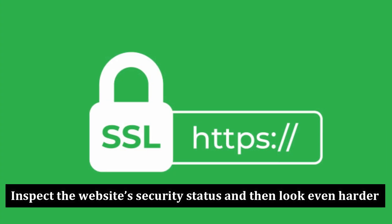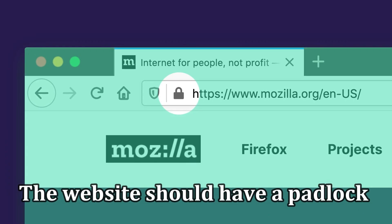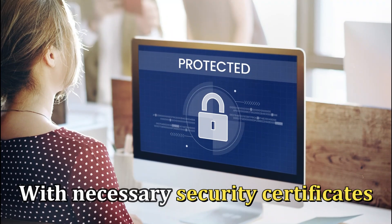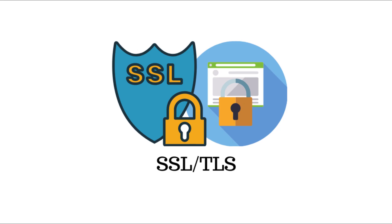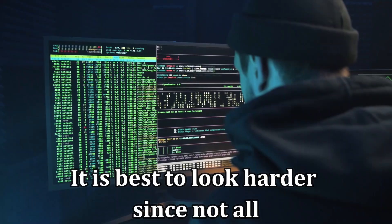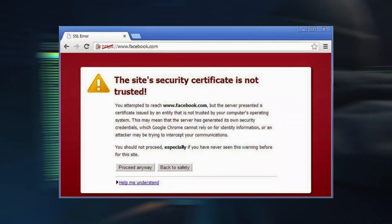Inspect the website's security status and then look even harder. To check the security status, the website should have a padlock on the left side of the URL. The padlock shows the platform is secured with necessary security certificates, such as SSL or TLS, to encrypt its users' data. However, it's best to look harder since not all security certificates are legit, although such sites with fake certificates are caught quickly.